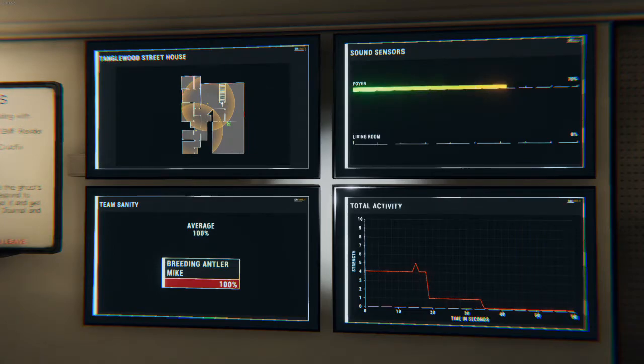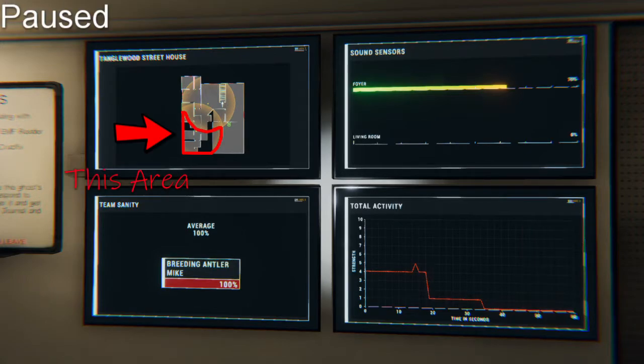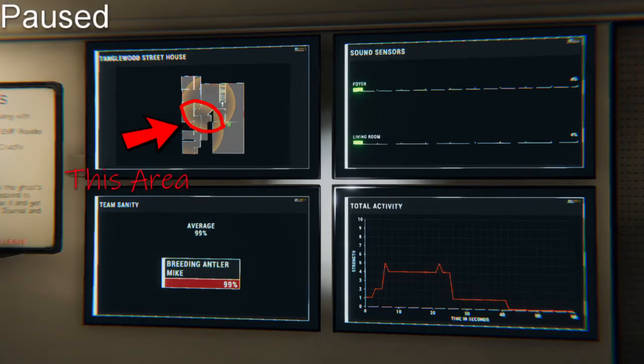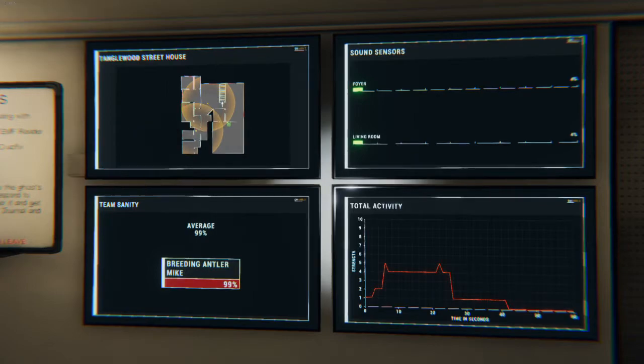So let's focus on the sound sensors and what has changed. As you can see, we've picked up a loud noise on the foyer sound sensor. This area covers more than just the foyer, as it reaches into the boy's bedroom, the nursery, as well as the bathroom and a part of the living room. However, the living room hasn't picked it up, leaving us with this area of where the sound came from. If we were to get a sound that only showed up in the living room, it would be the opposite.